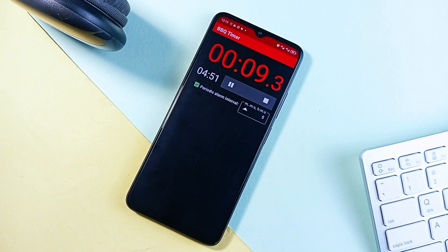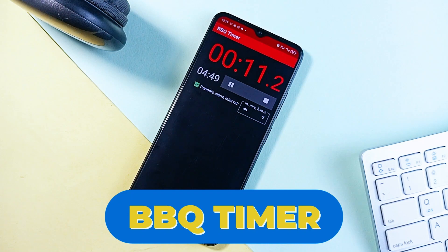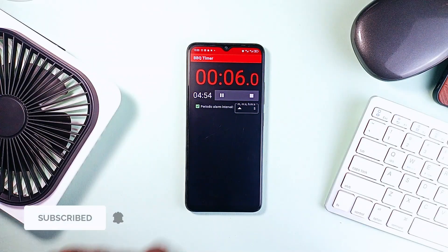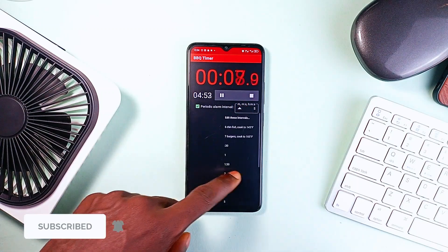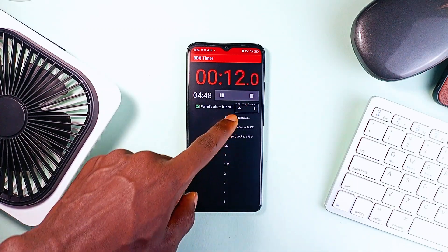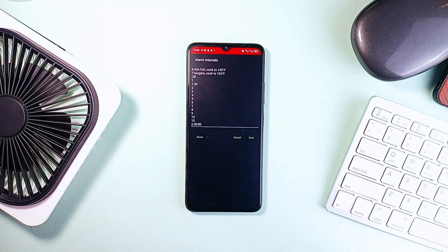An app like this also helps maintain physical volume buttons and saves you time from opening the quick panel to control brightness. One simple timer app I cannot let go from my phone is BBQ Timer. It's a combination of an interval timer and a stopwatch designed specifically for cooking and other activities — it gives you periodic alarms to remind you to turn your food while tracking total cook time.